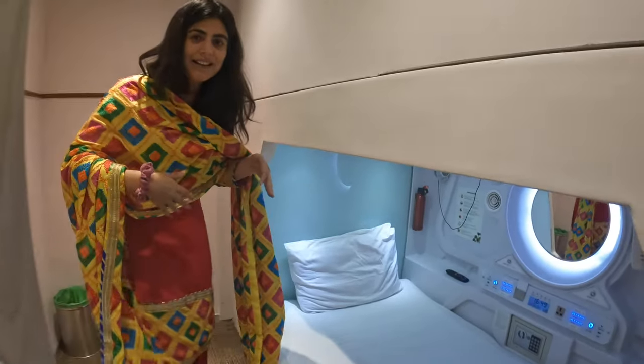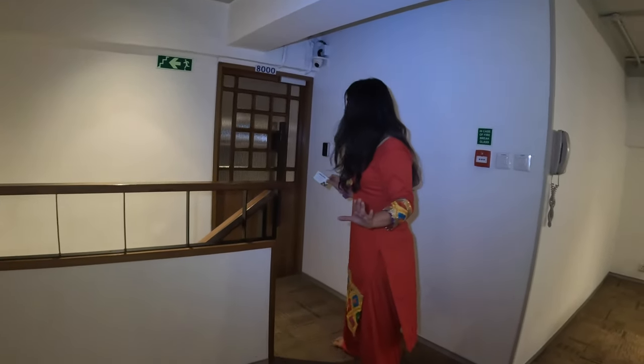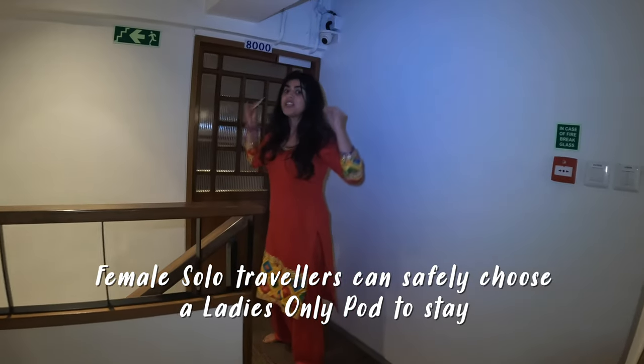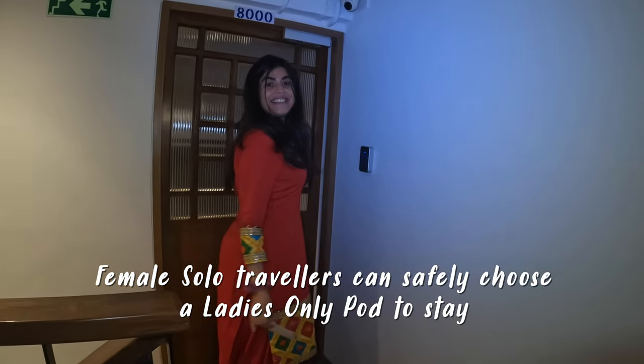Come, so there's an area over here and you have your pod over here. Nice. Ladies, if you want to be very, very safe and you do not want to mix with men and want to be sure that you're in your pod by yourself,